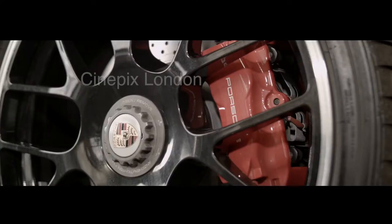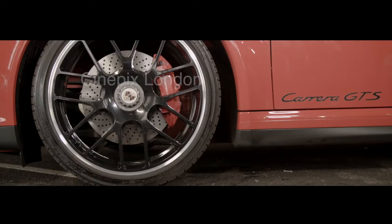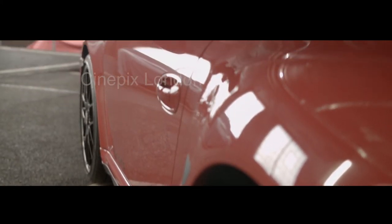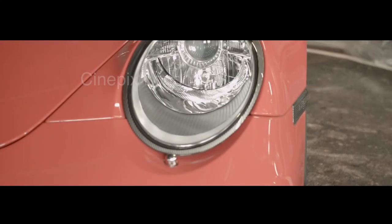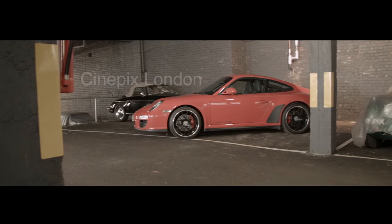It's got Guards Red seat belts and an interesting extra — it has the electric sunshine roof. The car has covered a very low mileage, it's only had two keepers, and it's just had its third Porsche annual service. It's available now from Hexagon Classics.